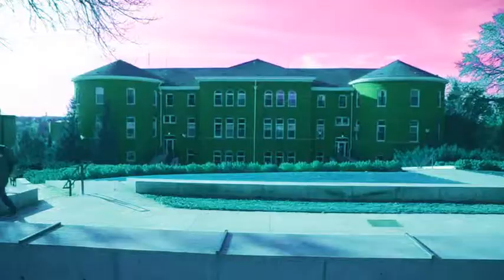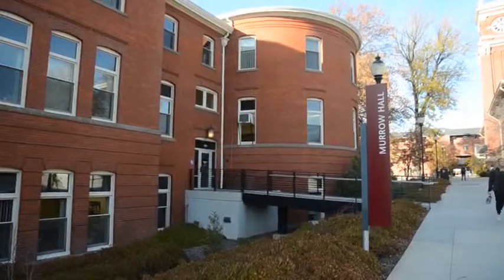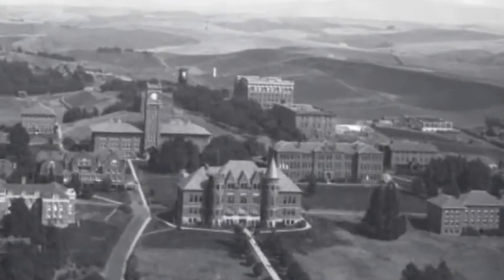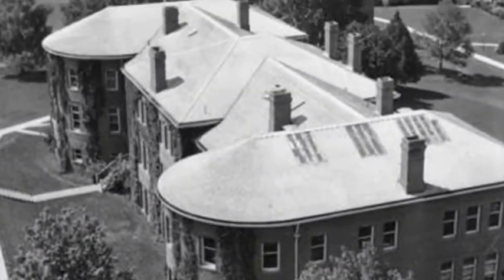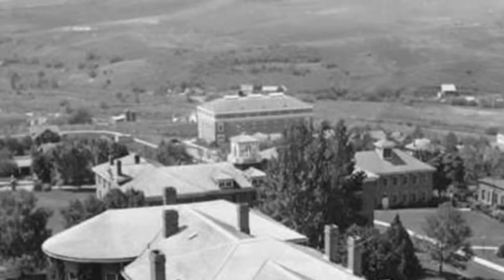This is Morrow Hall at Washington State University. It was built in 1899 as Science Hall with laboratories for botany and veterinary science. At the time, the young campus was so short on classroom space that the president held classes in his office. The building's rounded classrooms on the east side were designed to improve the lighting for classes using microscopes.